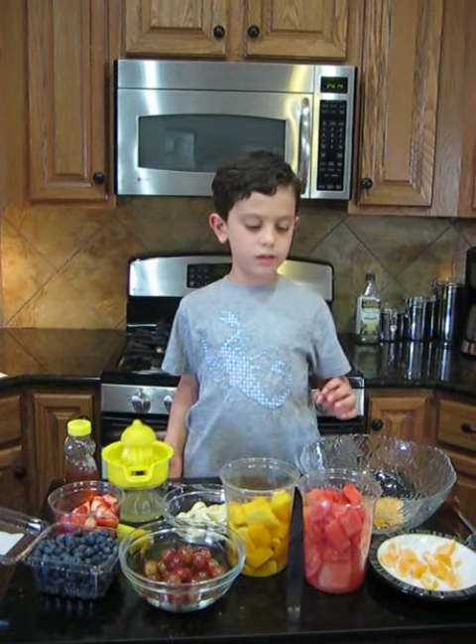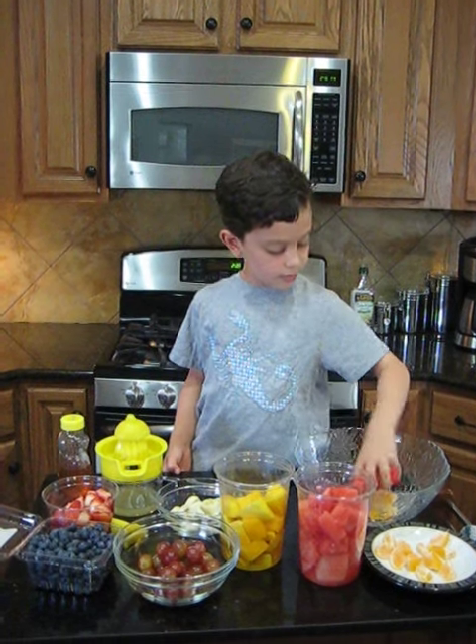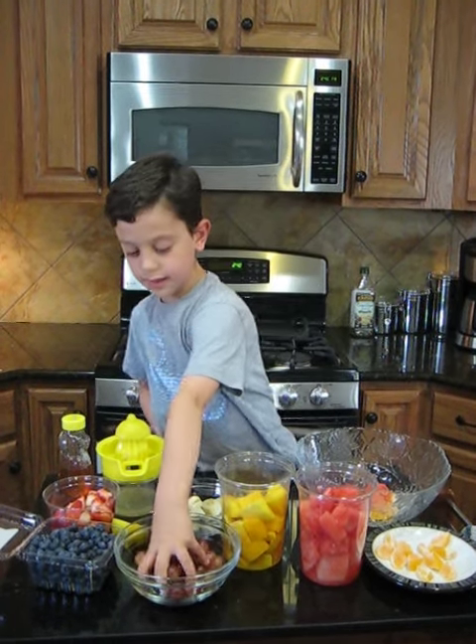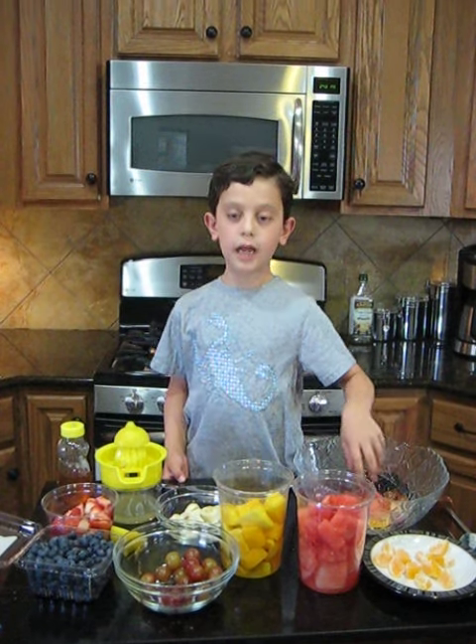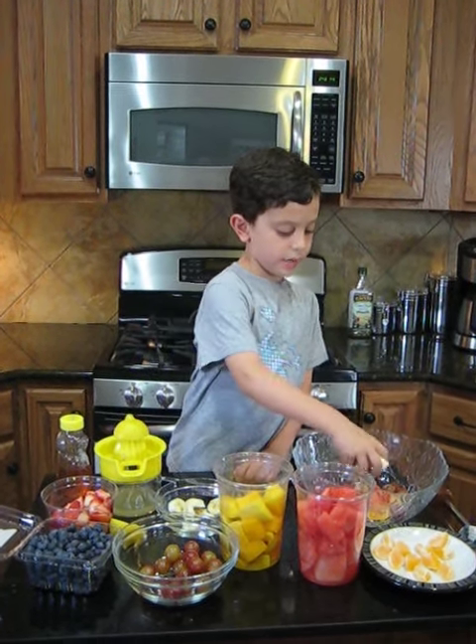I mean oranges — a handful of oranges. Then take some watermelon, and then take some grapes. You don't have to do it how I do it, but I just like to do it so it's like. Then take some bananas,